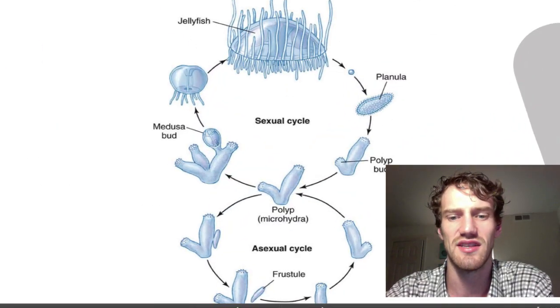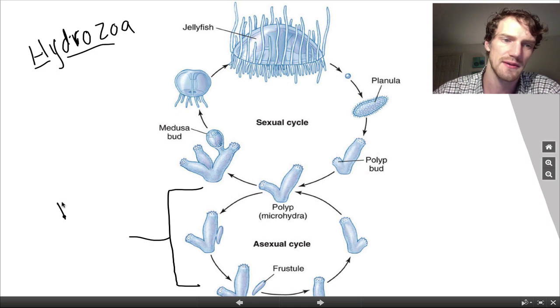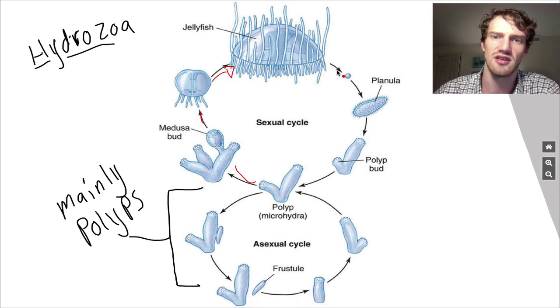Let's look at this class. Hydrozoa are mainly going to spend most of their time in the polyp stage. Every once in a while they will come out of that polyp stage and go through a sexual life cycle in order to produce eggs and finally an embryological stage called a planula. This helps to increase their genetic diversity so they don't become too genetically narrow and can withstand harsh changes in environment.